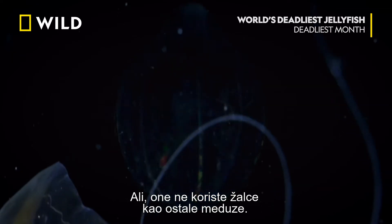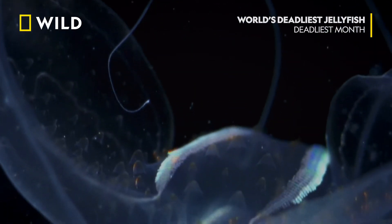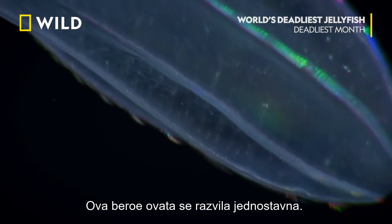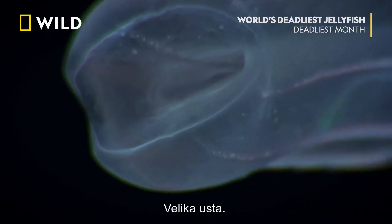But they don't use stingers like regular jellyfish do. They have other, stranger weapons. This beroe has evolved a simple one: a big mouth.